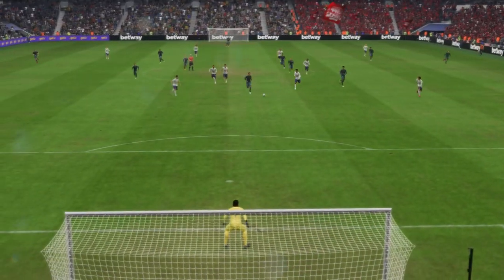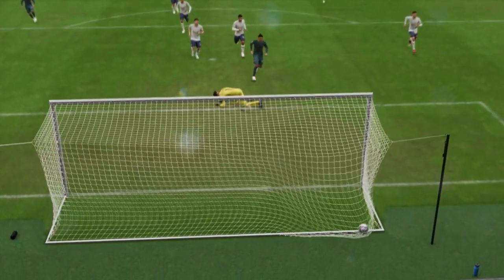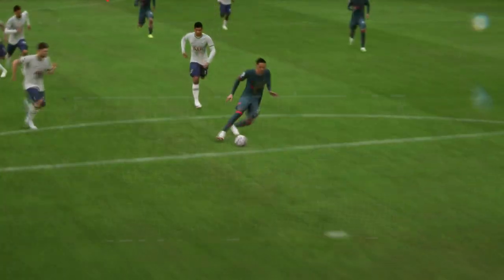Here it is again. The through ball is absolutely inch perfect. And once he gets onto it, he just smashes it past the keeper with great technique. What an emphatic finish that is.